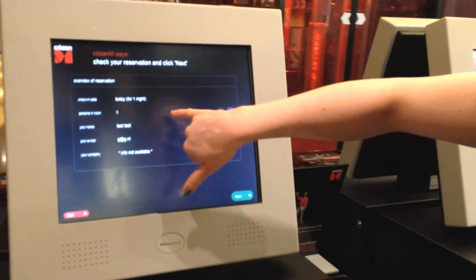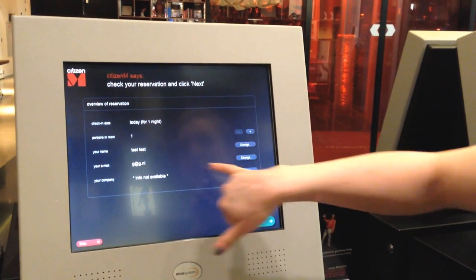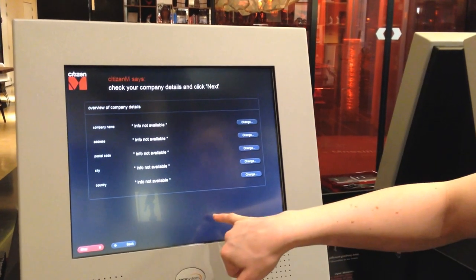And then you get an overview of your reservation. So we have today, one night, persons in room — can be one or two — name, email address, any company info the guest might need.